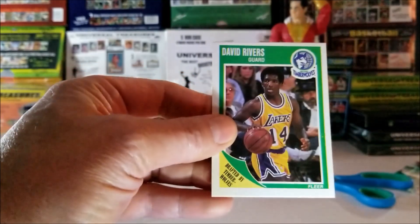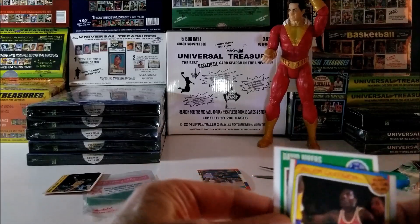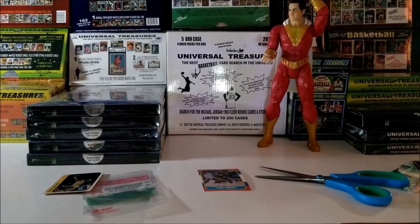And the last card is David Rivers, 1989 Flair. Well, that was a good pack, especially with that '88 Flair Jordan. Love it.